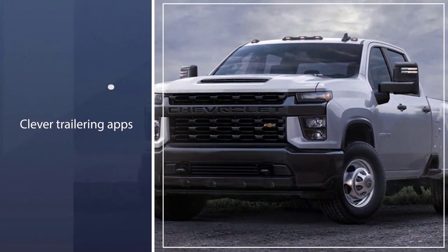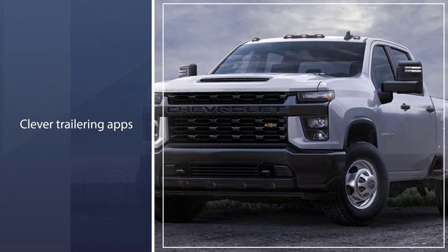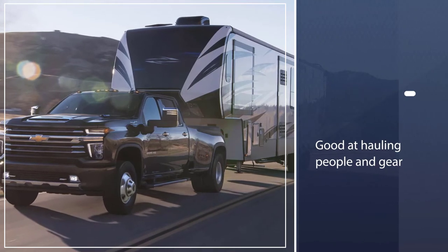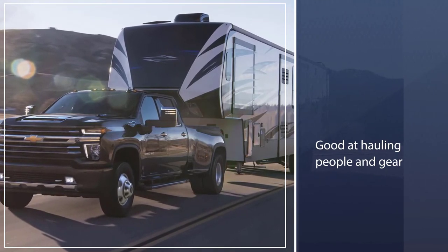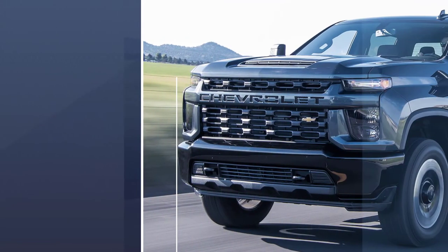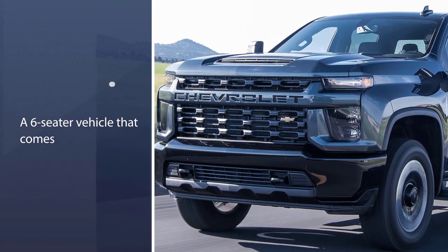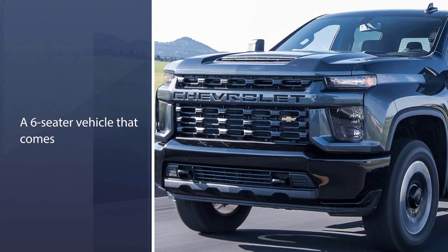The Chevrolet Silverado 3500HD is a six-seater vehicle that comes in four trim levels. The most popular style is the High Country Crew Cab Long Bed 4WD, which starts at $69,295 and comes with a 6.6L V8 engine and four-wheel drive.